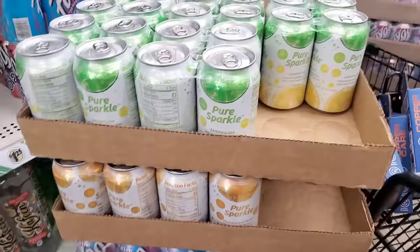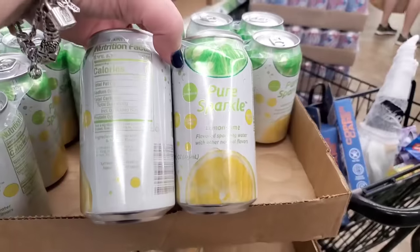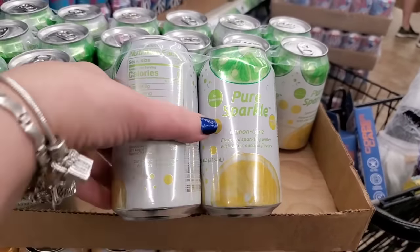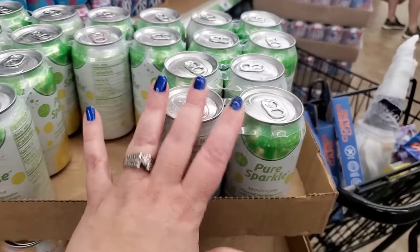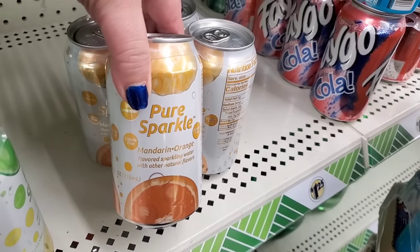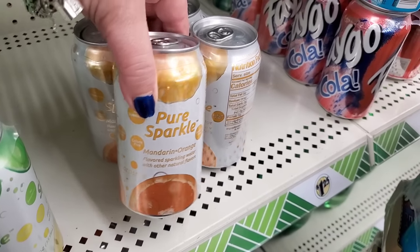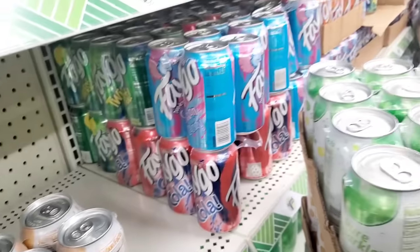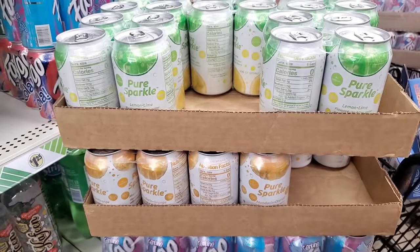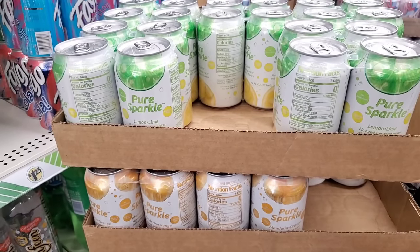I'm happy because this is Pure Sparkle lemon lime flavored sparkling water — you get four cans for $1.25. They also have it in Pure Sparkle mandarin orange flavored water. It seems to be with the Faygo and all those super sweet soda flavors, but these are just plain and simple sparkling waters — great deal.